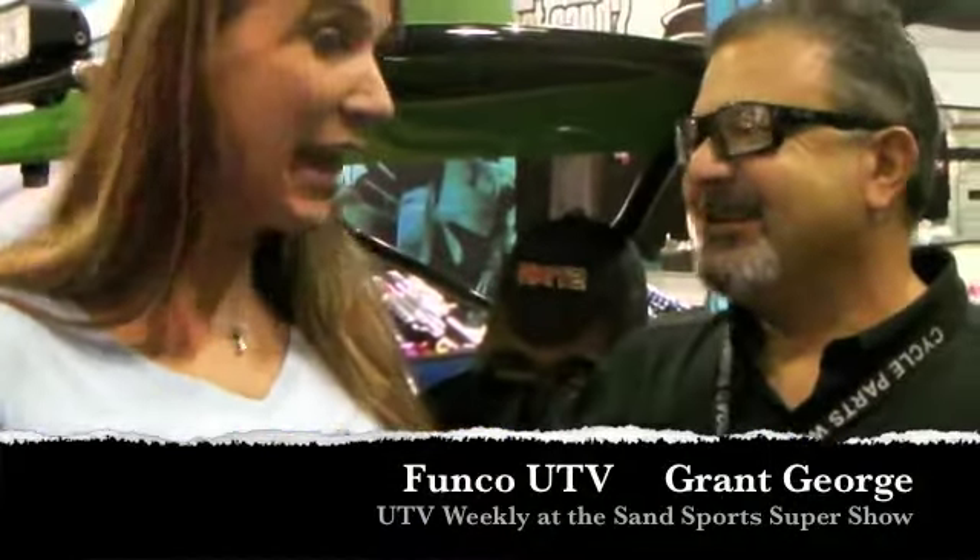I found Grant George from Chicago Motorsports. They are known for racing and known for their sand cars. They swapped over into the side-by-side world and brought a lot of great products.